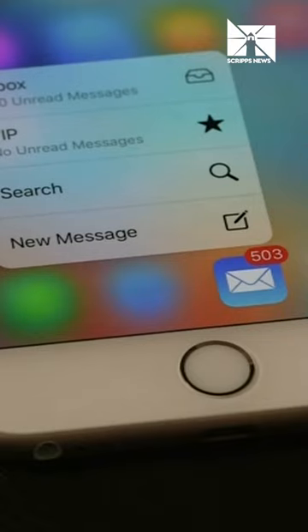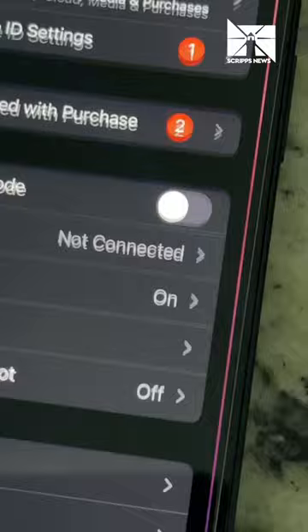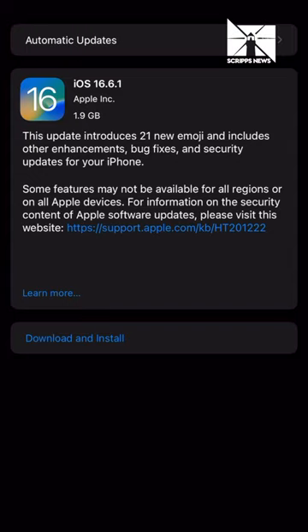Here's how to update your operating system if you haven't done so since late Thursday. First, go to Settings. Then select General and Software Update. Tap Install and that will begin the update process.